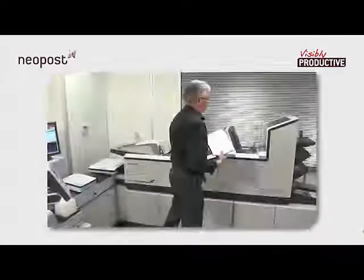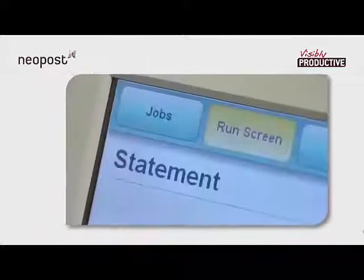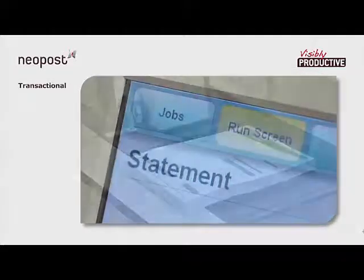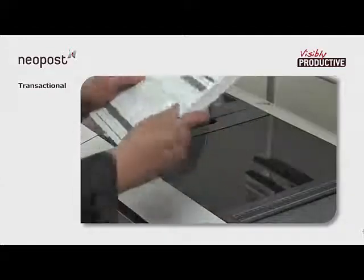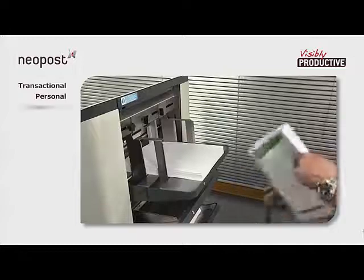So now let's see how all these solutions come together in a mail center environment. To begin with, we'll be processing a simple transactional job. After that, we'll demonstrate the full versatility of this particular setup with a personalized mailing in closed-loop mode, followed by the final marketing job.